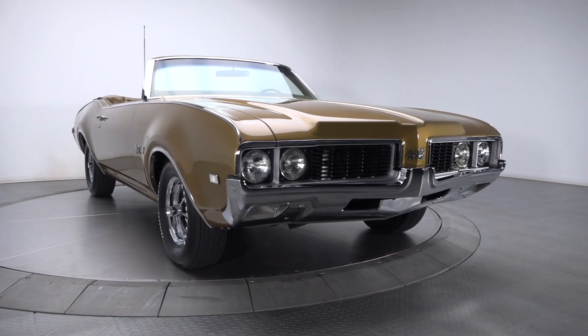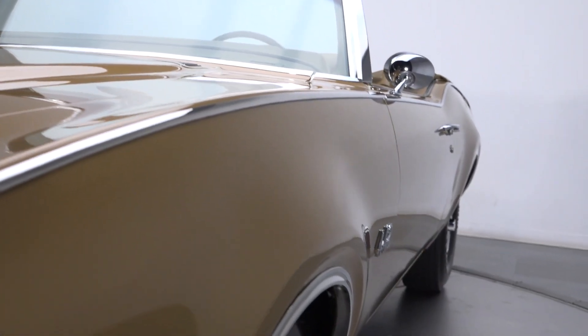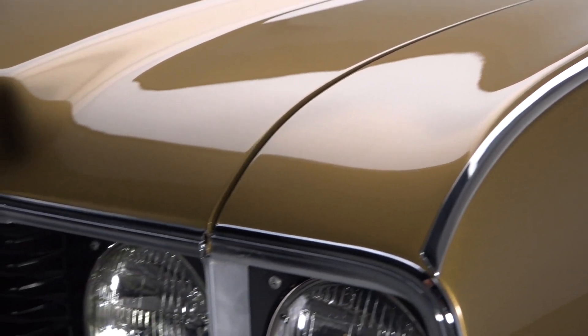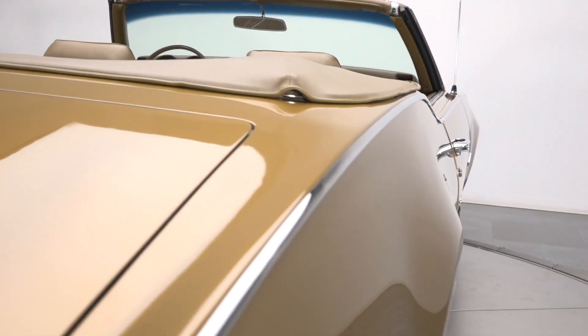During a professional body-off restoration, this authentic 442 convertible was entirely disassembled and completely stripped of its dull original pigment. After a bit of hard work, the car's clean body presented itself as an excellent foundation for a slick coat of correct Aztec Gold two-stage.